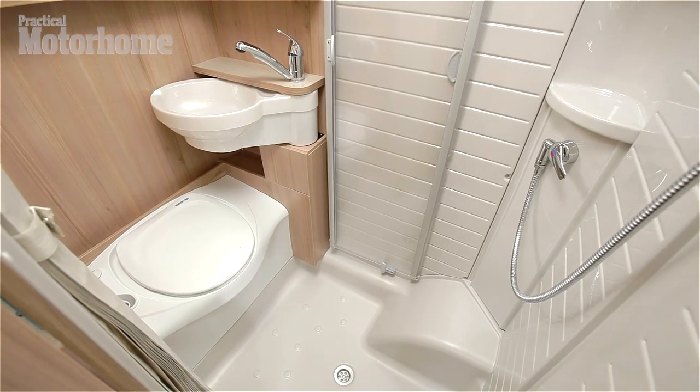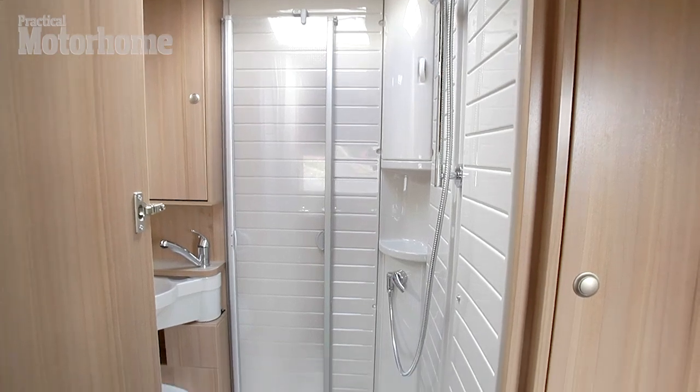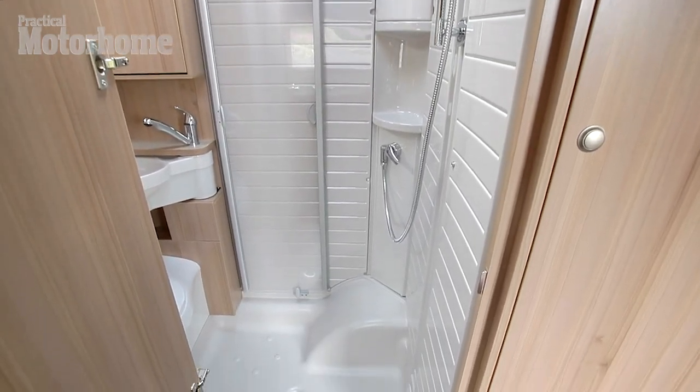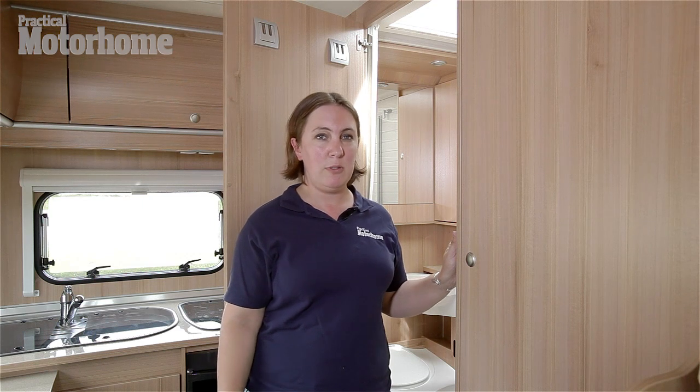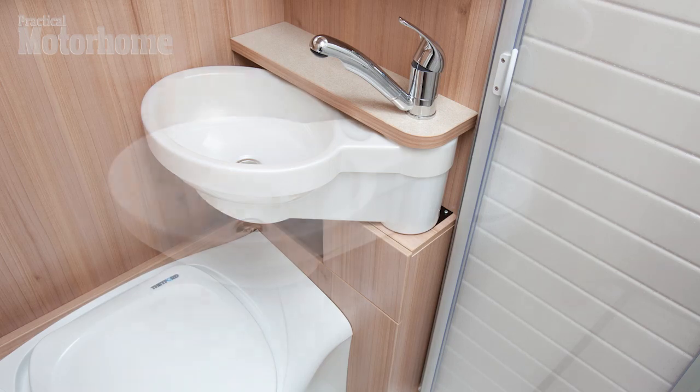That sense of space and airiness continues in the washroom. Although there's no separate shower cubicle, there is a screen which pulls across in front of the Thetford bench toilet. However, there is a wheel arch underneath which does impinge on the floor space slightly. The best use of space though is the basin which swings out across the toilet.